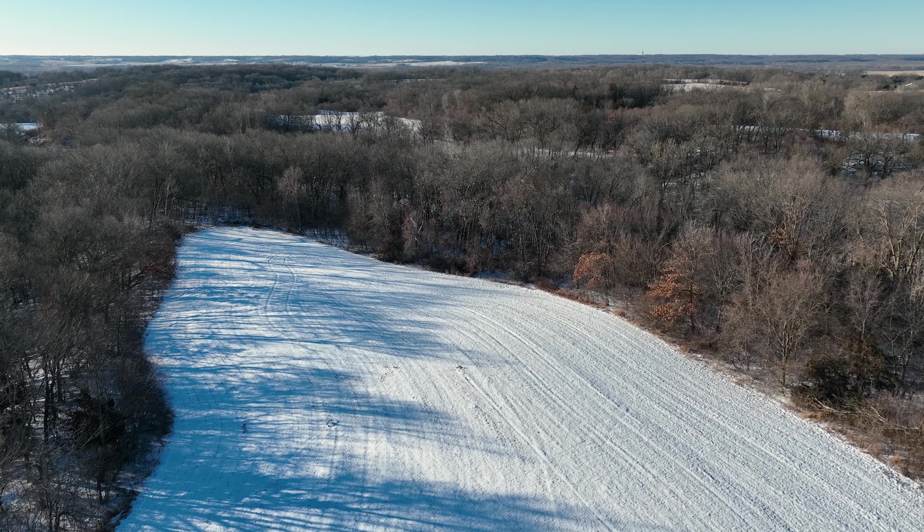The composition of this property offers heavy timber, farmland, and great building sites. There's about 30 acres of farmland that are currently in row crop production that you could continue to cash rent, put into either alfalfa or hay, or even enroll into the Conservation Reserve Program.